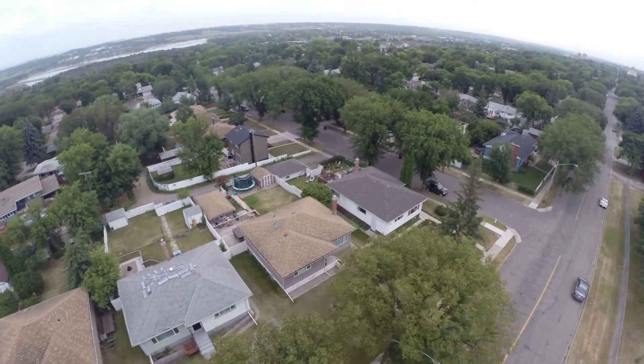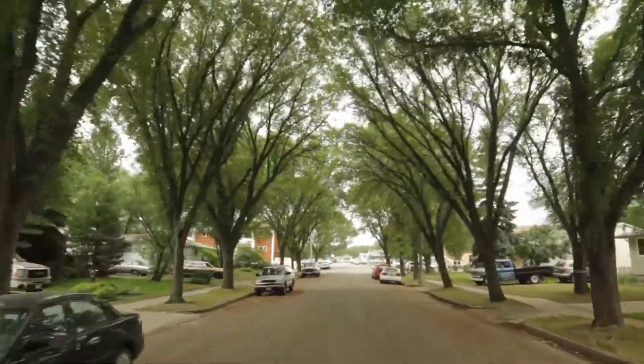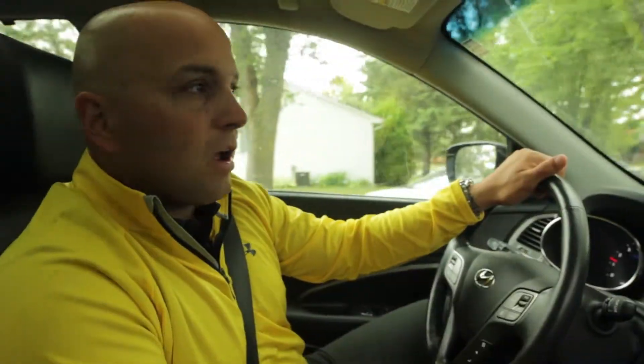This is a very established neighborhood with mid-range to upper mid-range houses. As you can see there's lots of old trees — it's very established. The houses are kind of that mid-70s era, right around that mid-300s to low 300s price range.